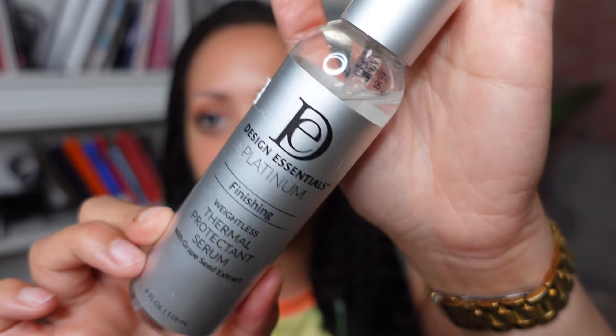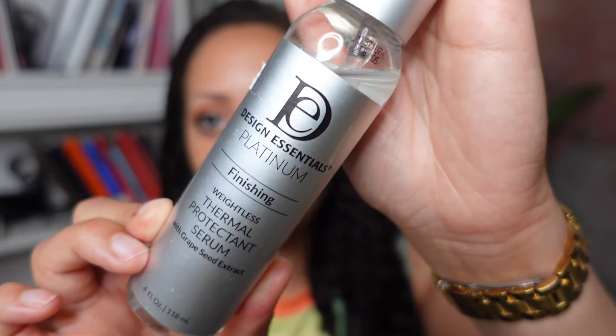I also love the Design Essentials Platinum Thermal Protectant Spray. It's weightless — I use this before going in with a flat iron when I'm self-straightening. It isn't super thick or super thin. It's lightweight so it doesn't weigh my hair down, which is great for a fine natural. It makes my flat iron glide through my hair more easily and I've never had heat damage. I don't need to put a lot on — it's just an all-around great thermal protectant. There are a couple of other Design Essentials products I want to try eventually.